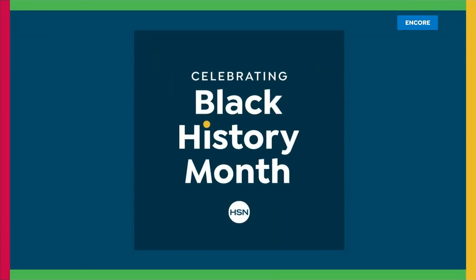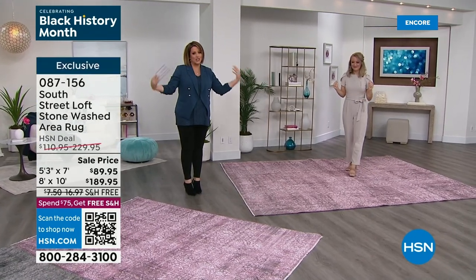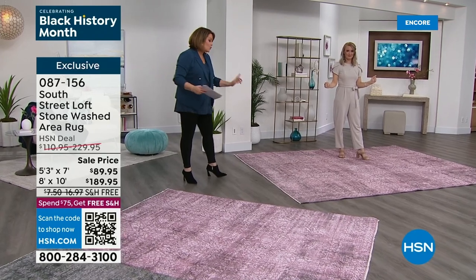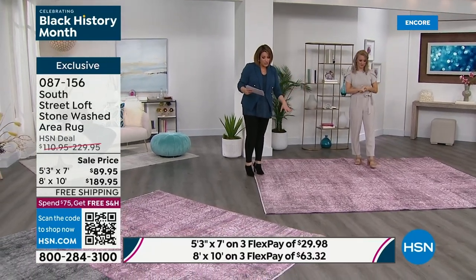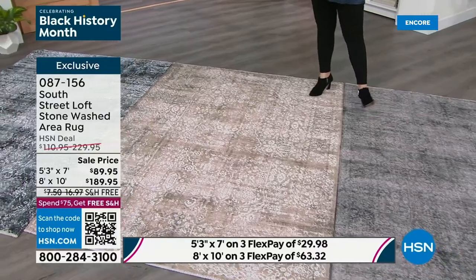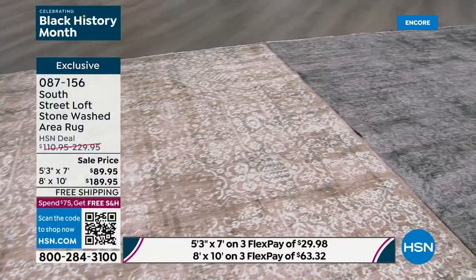We've got a five-star rated rug — these look like the crème de la crème, the most expensive carpets. A good area rug just brings a room together and finishes it so perfectly. We've got two sizes: five by seven, and the eight by ten — the one Stephanie is on. If you want the eight by ten, I've got the final 200 of those available — my most limited size. Colors are blush, blue, taupe, and black. FlexPay available — the five by seven is $89.95, less than $30 to get it home on a credit card. The eight by ten is my most limited.